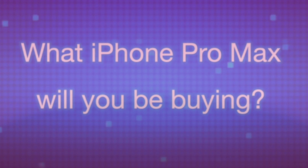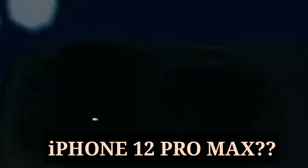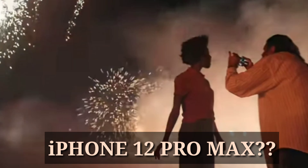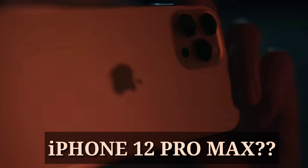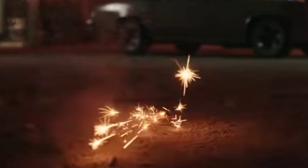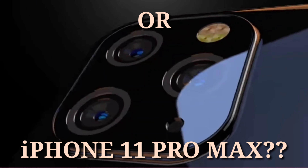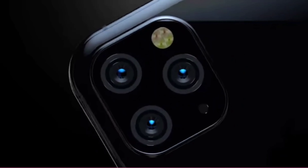Yo, what is up guys, this is your Tech Joycee and I'm back again with another video. I will be doing a comparison between the 12 Pro Max and the 11 Pro Max because most of my friends are asking me which Pro Max they should purchase if they have an iPhone 10. Stay tuned for a head-to-head comparison between the latest iPhone 12 Pro Max and the iPhone 11 Pro Max.